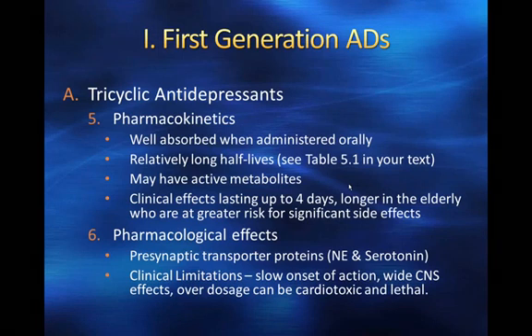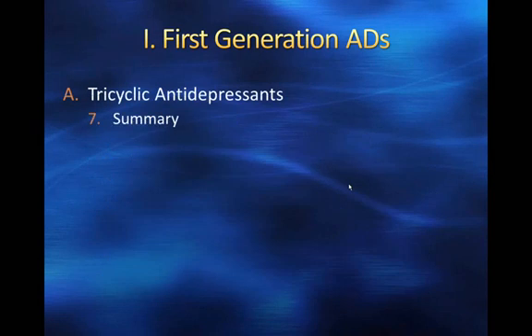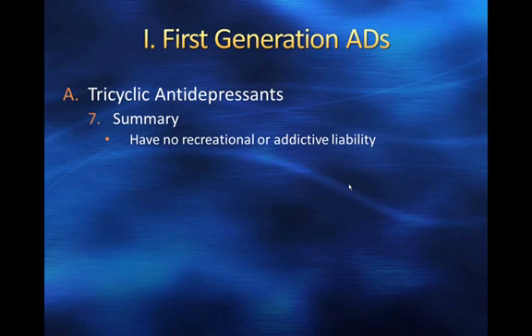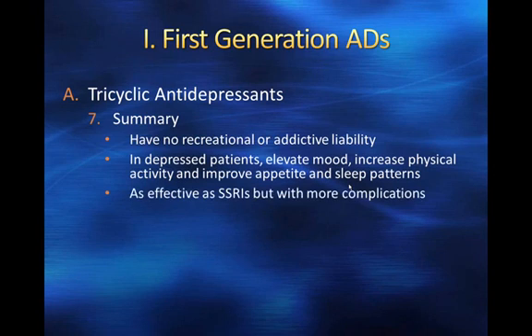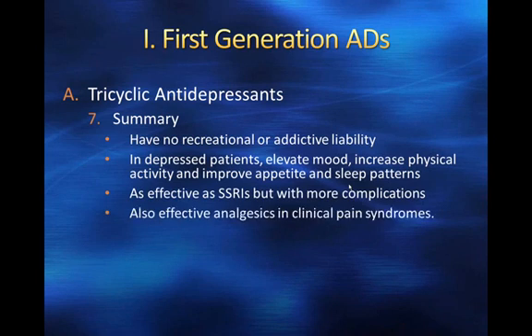We certainly want to make sure that patients are not taking more than they're supposed to. To provide a summary of tricyclics: they have no recreational or addictive liability, which is important in depressed patients. They do elevate mood, increase physical activity, and can improve appetite and sleep patterns. They're as effective as selective serotonin reuptake inhibitors, but they do have more complications and are more toxic.